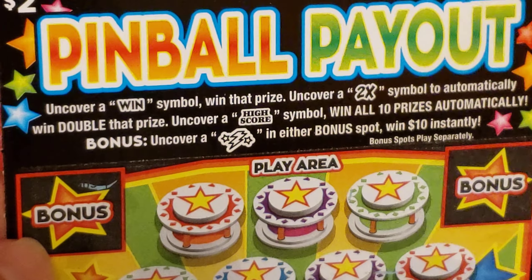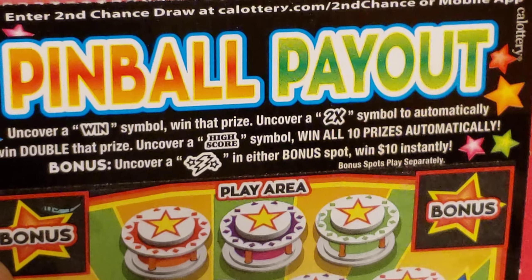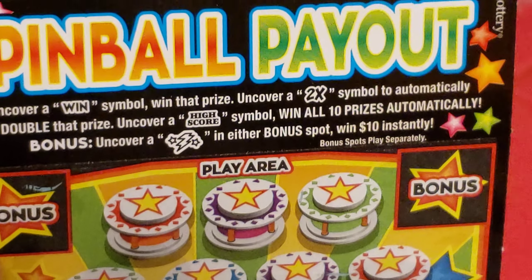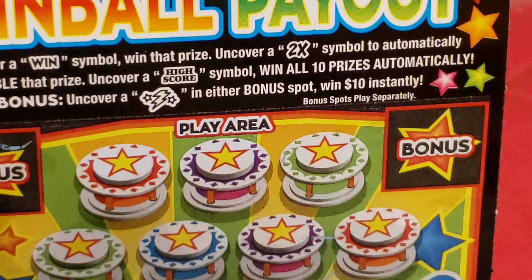Uncover a win symbol to win the prize. Uncover a 2x to automatically get double the prize. A high score symbol gets you all 10 prizes. A lightning bolt symbol in either bonus spot wins us $10 instantly.